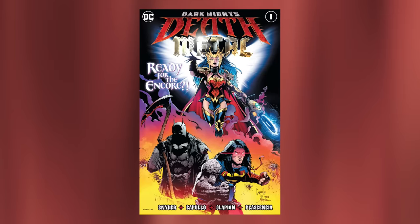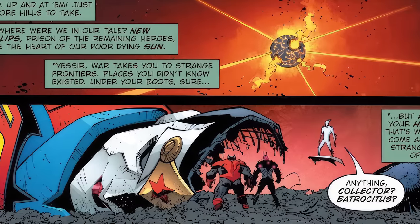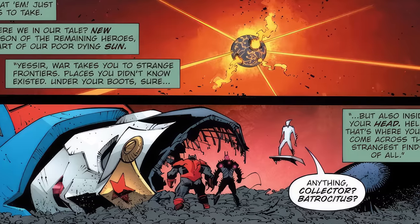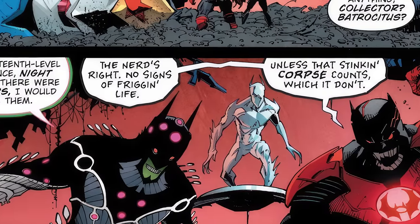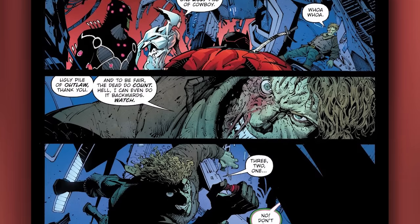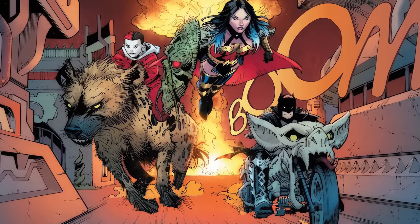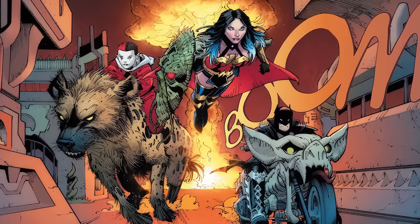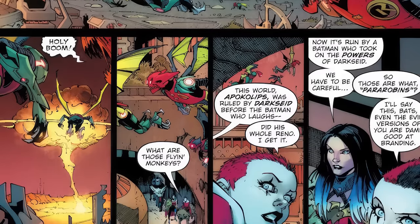Now we're on to the Darkfather — the Batman version of Darkseid. This one is intense, and his story comes in Dark Knights Death Metal Issue 3 from 2020. The issue starts off with Batman and Wonder Woman's ship crash landing on Apokolips — the composite ship that Toy Master made for them. We then see a Brainiac version of Batman and an Atrocitus version of Batman called Batrocitus, checking the wreckage only to find Jonah Hex — who they think is dead, but isn't — and he detonates a bomb, killing all of them. We then see Wonder Woman, Batman, and Harley Quinn racing through Apokolips as the explosion goes off in the background.